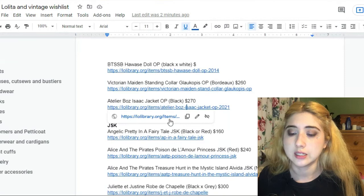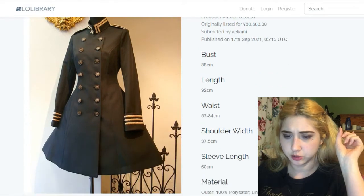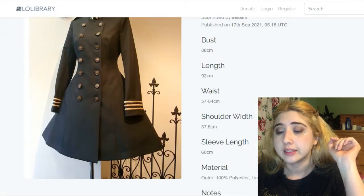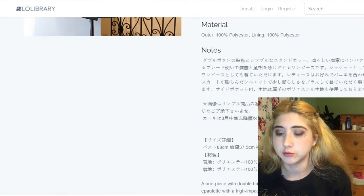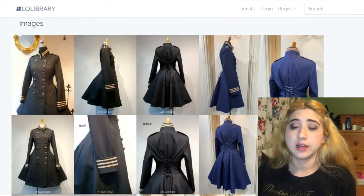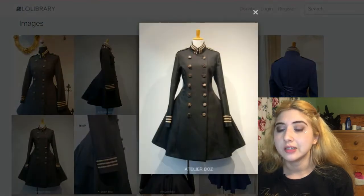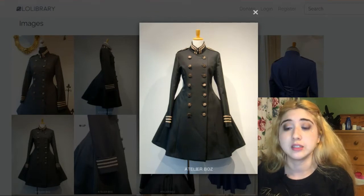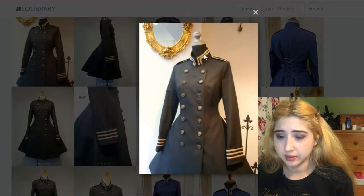This is the Isaac Jacket OP by Atelier Boz. It's really beautiful and seems to have more size options. It has corset lacing at the back and is definitely not the most princessy and feminine of all OPs in lolita, but it's a beautiful dress. Look at the cuffs, the collar, and the shoulder detail. It goes for $270.